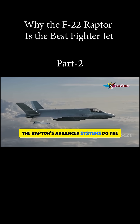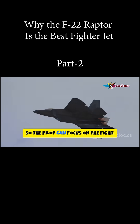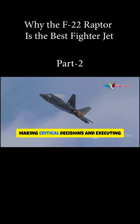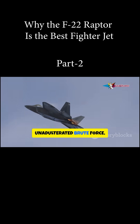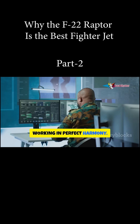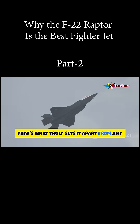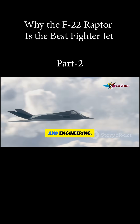The Raptor's advanced systems do the heavy lifting, automating many tasks so the pilot can focus on the fight — making critical decisions and executing complex maneuvers. It's a blend of raw, unadulterated brute force and sophisticated digital intelligence working in perfect harmony. That's what truly sets it apart from any other fighter jet in the world. It's a masterpiece of aerospace design and engineering.